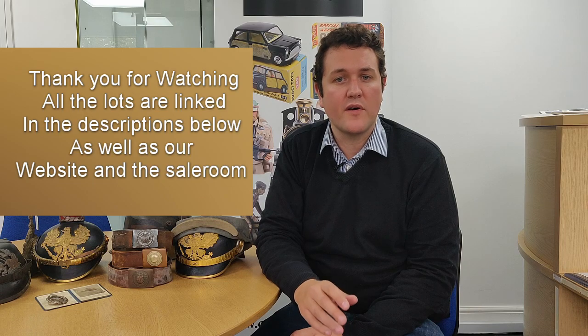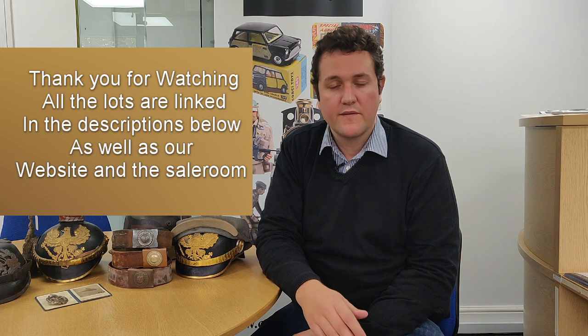Thank you for watching today's video. All these items are coming up in our auction on Friday the 18th of October. You can bid live in the room at the Spa Hotel, Royal Tunbridge Wells, Kent, England. If you are not able to make the auction, you can bid live online through thesaleroom.com. Full details and how to bid are on our website, which is www.cntauctions.co.uk. Please press the like button and subscribe to our channel for more information about what's coming up at C&T Auctioneers and Valuers. Thank you for watching.